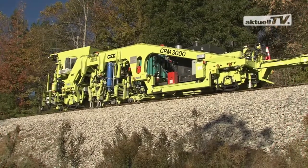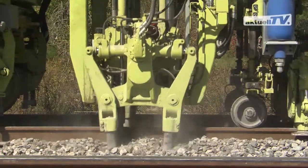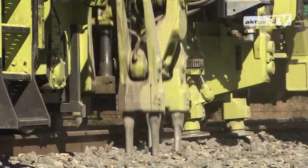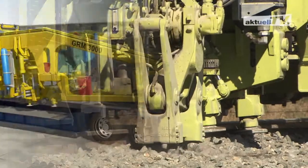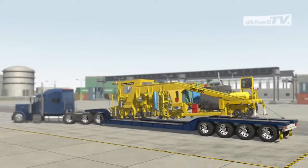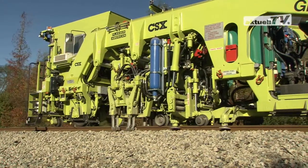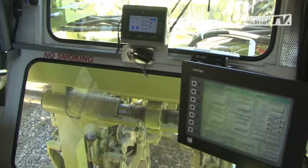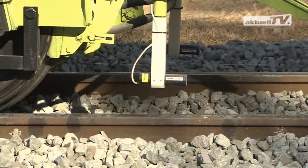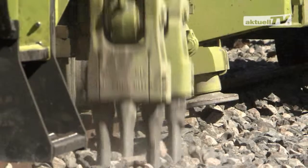A new development: the GRM3000. Plasser American Corporation presented this new machine at the Railway Interchange in Indianapolis. Thanks to its compact design with a relatively low weight, the machine can be transferred by road. In cooperation with our customers, the GRM3000 was adapted to the requirements of the North American market. One operator looks after the entire work sequence, and a high level of automation provides the necessary safety.